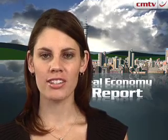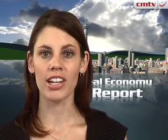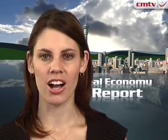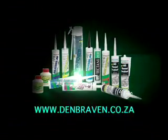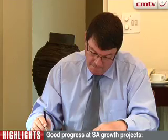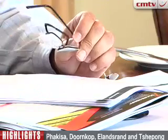For years, Harmony Gold has been ploughing billions of rands into a suite of growth projects, which are at last beginning to yield gold ounces. Martin Kremer has the story. Harmony Gold is refusing to deviate from its target of producing 2.2 million ounces of gold a year by 2012, and says it will produce 1.6 million this year. Harmony CEO Graham Briggs.